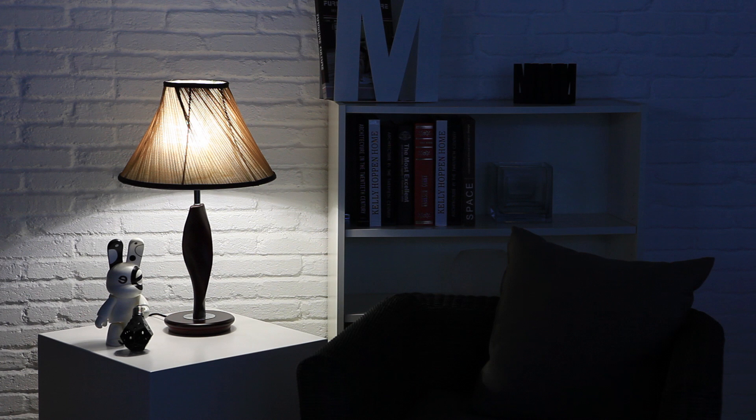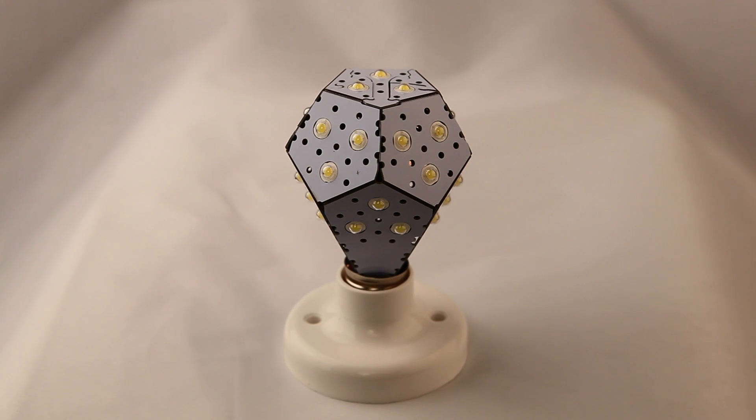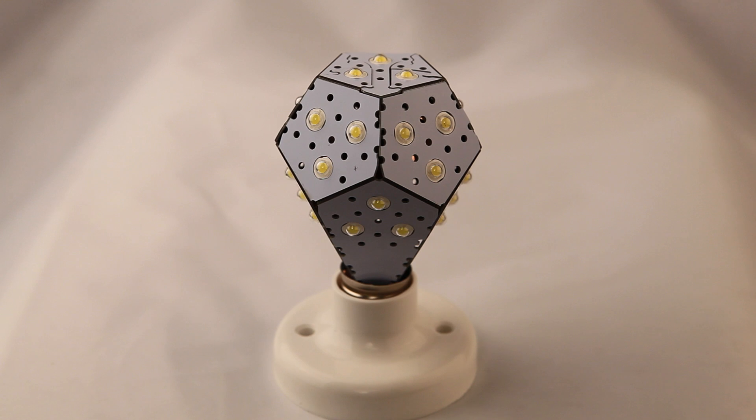Our ultimate goal was to create a light bulb with the highest efficiency in its class. With the NanoLight, we have finally achieved that.